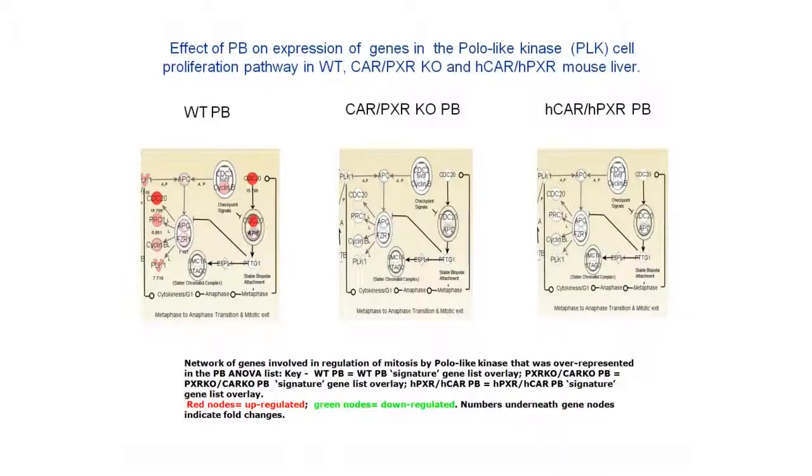It was notable that all the genes significantly altered by phenobarbital in these mice were up-regulated, shown by red coloration of the nodes in this pathway, which is consistent with a cell proliferation response to phenobarbital occurring uniquely in the wild-type animals. Hence, our profiling data corroborated previously obtained cell proliferation data. It was also notable that genes in other pathways over-represented in the ANOVA list were not found to be uniquely altered in the wild-type mice. For example, CYP450s in the 2B and 2C classes were induced in the humanized animals as well as the wild-type mice, indicative of a functional human receptor in the context of the humanized mouse strain.